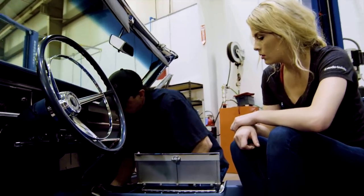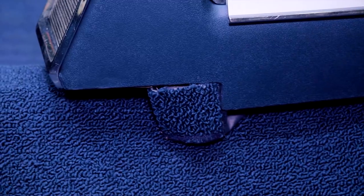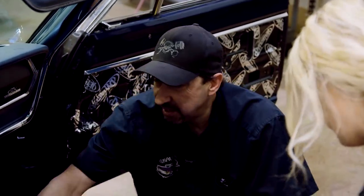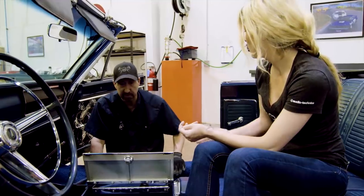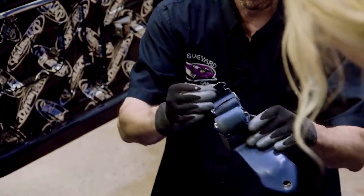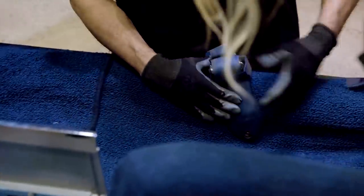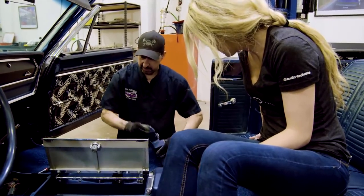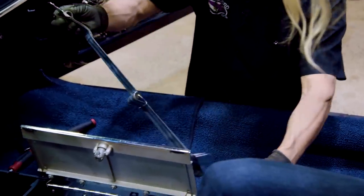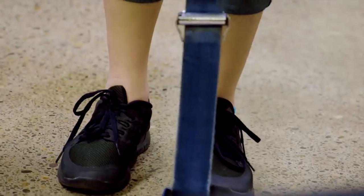Dave explains the seat belt retractors: "It's kind of a funky little deal — the retractors are in the middle, they roll up and stuff back in. You want it to lay flat so when you pull it, the retractor comes out nicely." Elissa will clean the seat belts using the same cleaner used for the seats. The process is straightforward as she and Dave have worked on this type of car before — "It's awesome that it's like a review this time instead of learning something new."